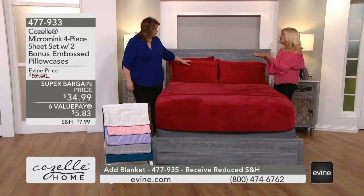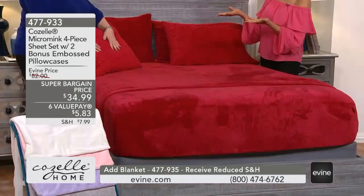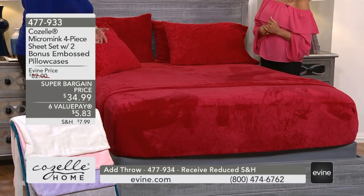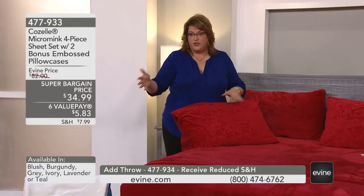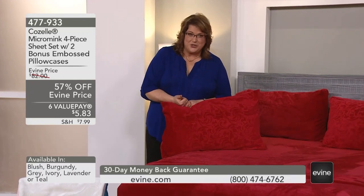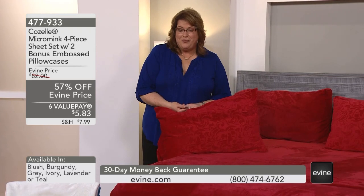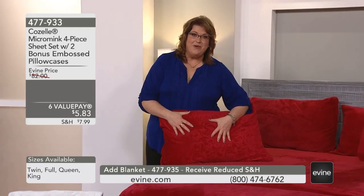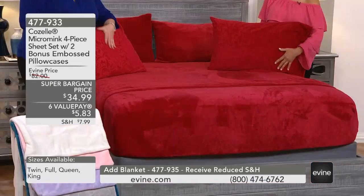With Cozelle, there are a couple of things you can always count on. You can always count on color because we focus a lot on a wide range of colors, so you can always find something new to try or something that goes with your existing decor. And the other part is we like to bring you new fabrications like micro mink, and we like to do really, really phenomenal buys — and that's what you're seeing today.